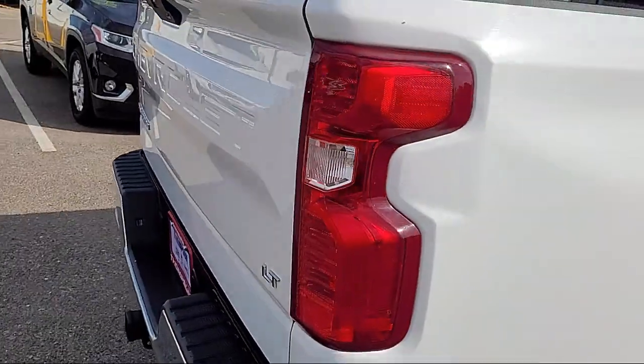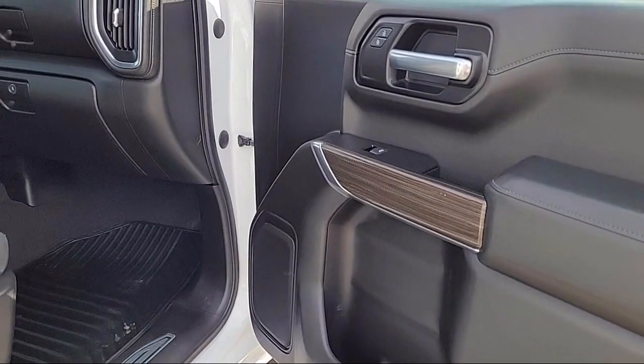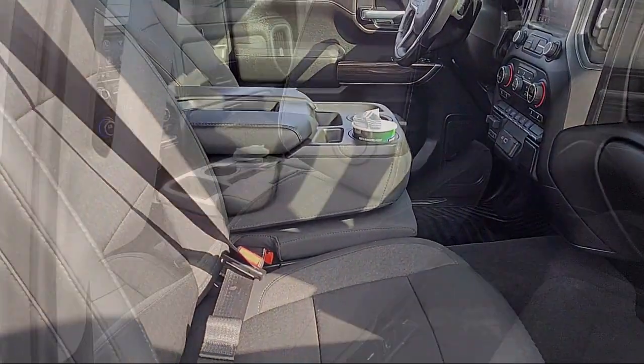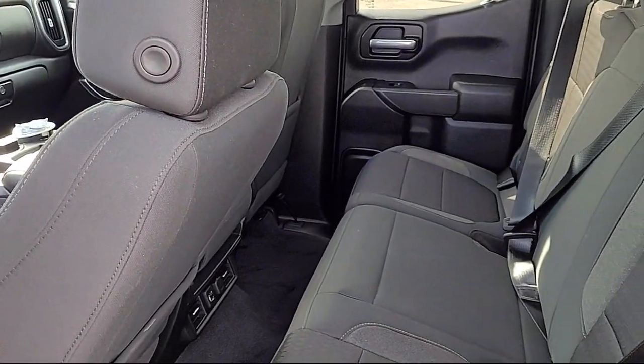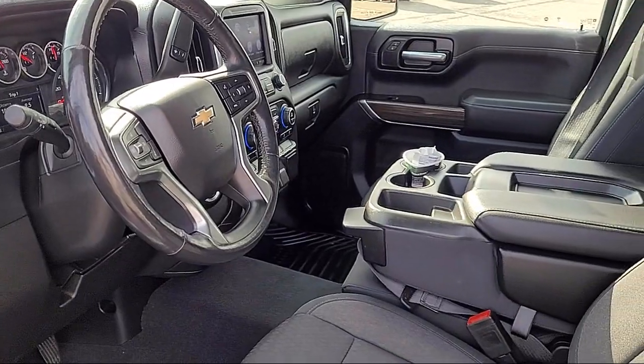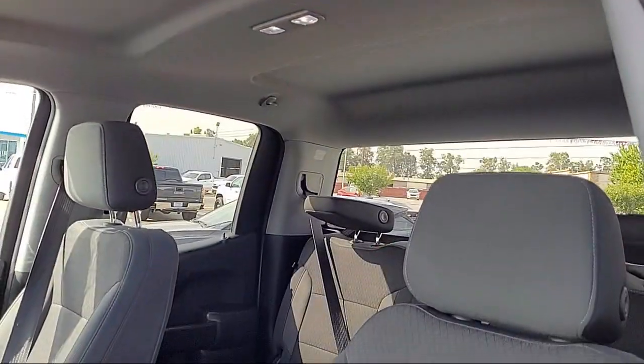It also features Power Front Windows with Driver Express Up and Down, Easy Lift Power Lock and Release Tailgate, Steering Wheel Mounted Electronic Cruise Control, Hitch Guidance, 4-Way Manual Driver Seat Adjuster, LED Cargo Area Lighting, and a Leather Wrapped Steering Wheel.